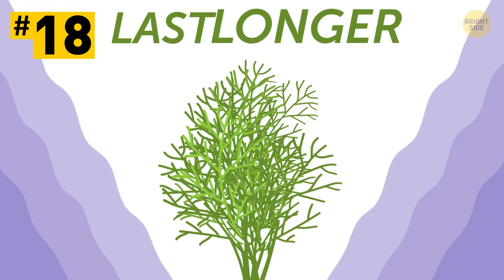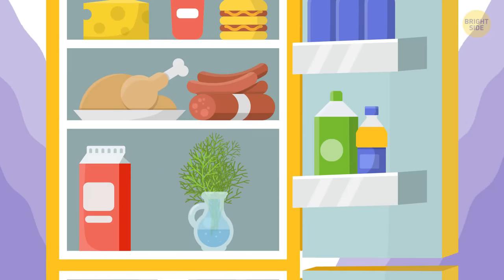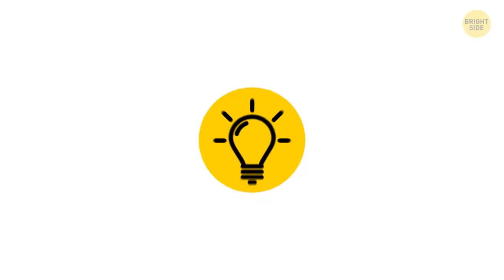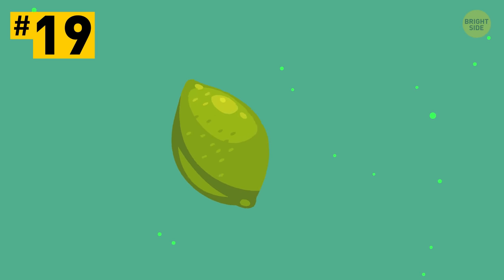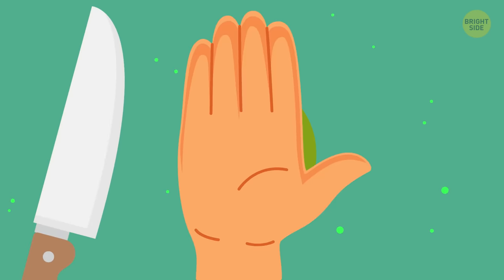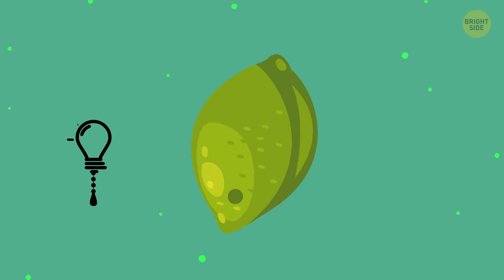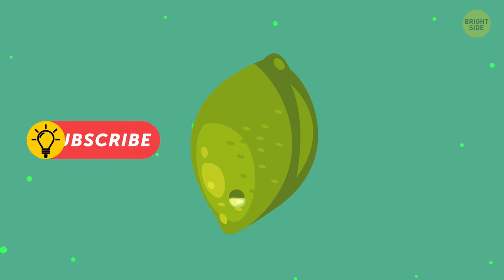Tip 18: To make your fresh herbs last longer, store them in the fridge with their stems in a glass of water, like a bouquet of flowers. Tip 19: If you need just a few drops of citrus juice for your dish, don't cut it whole. Simply pierce the fruit with a knife or a skewer, squeeze it a bit to get the juice, and put it away for the next use.